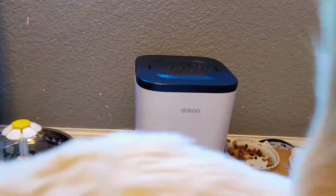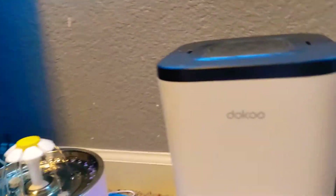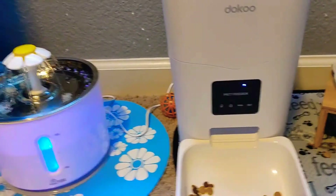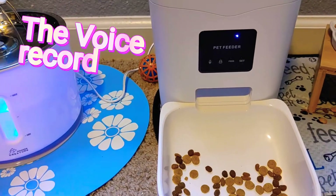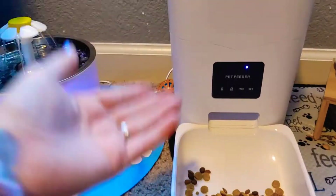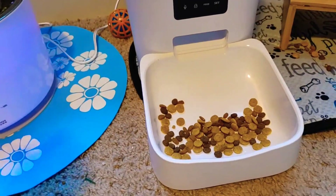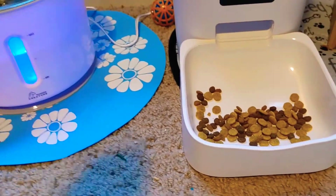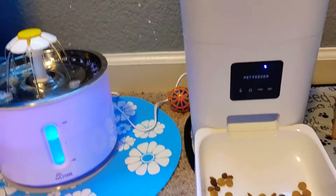She also has another bowl where I give her a little bit of wet food during the day. On her feeder, the one thing I really liked is when you press the feed button you record a message. I recorded her name and calling her — I say 'Yuki, here kitty kitty kitty' — so she knows the food's going to come out.